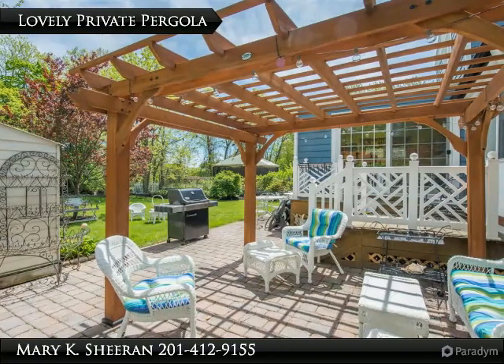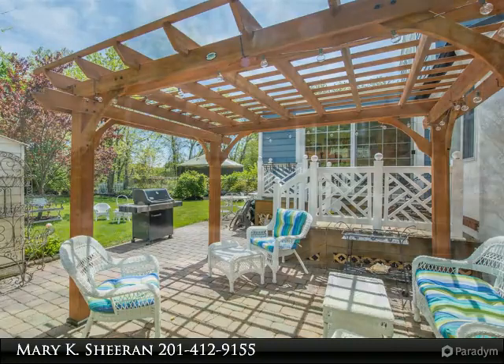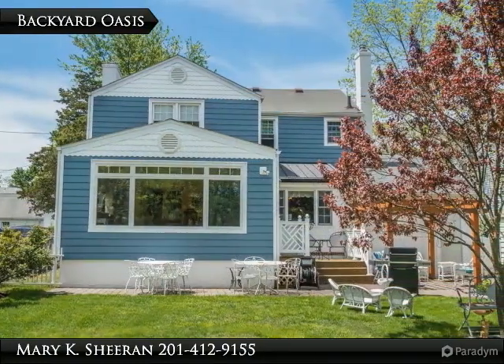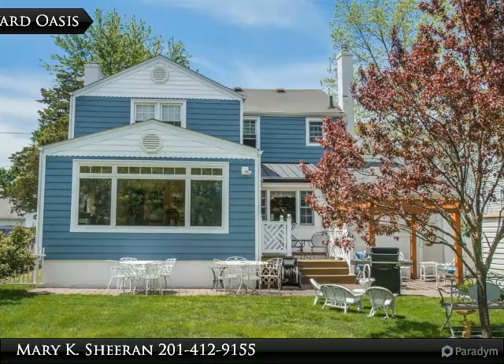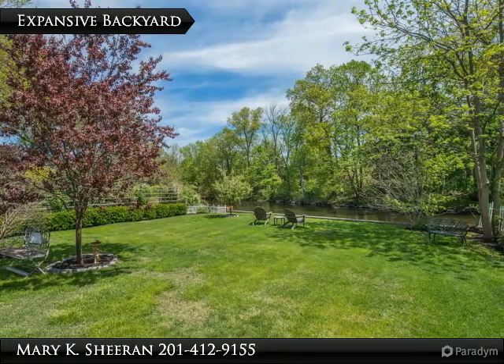Steps outside is the lovely private pergola, just perfect for relaxation. This backyard oasis is great for entertaining. The expansive backyard is a lovely spot.